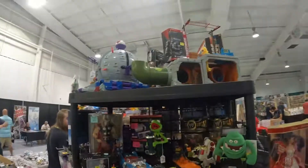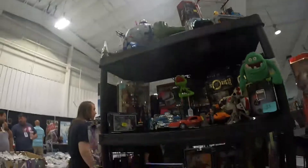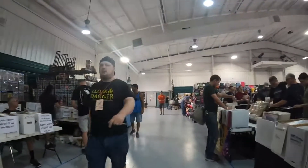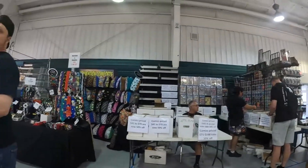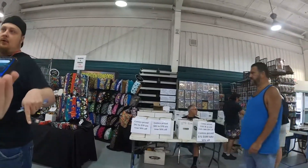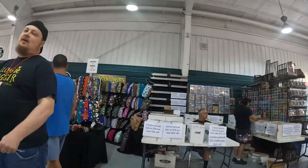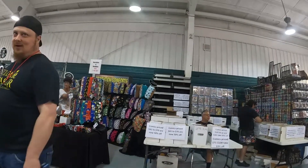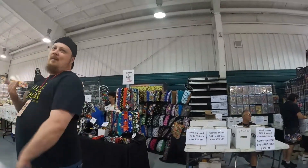Inside, we spot the Technodrome and the sewer layer both with all the stuff. We run into a vendor friend who's exhausted — he was here Thursday setting up all the tables, again yesterday doing more setup, and here earliest this morning too. On top of that, Pokemon released this week and Magic released this week. It looks good though.